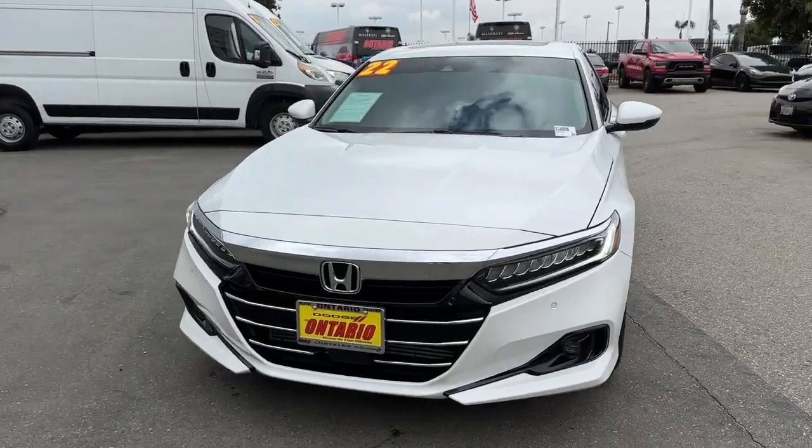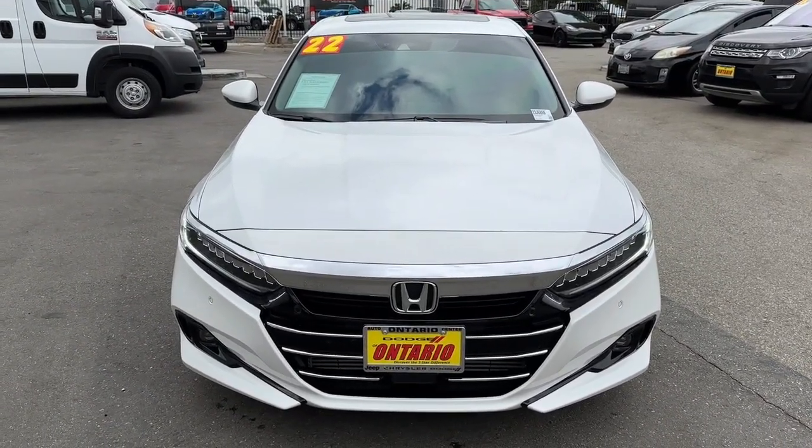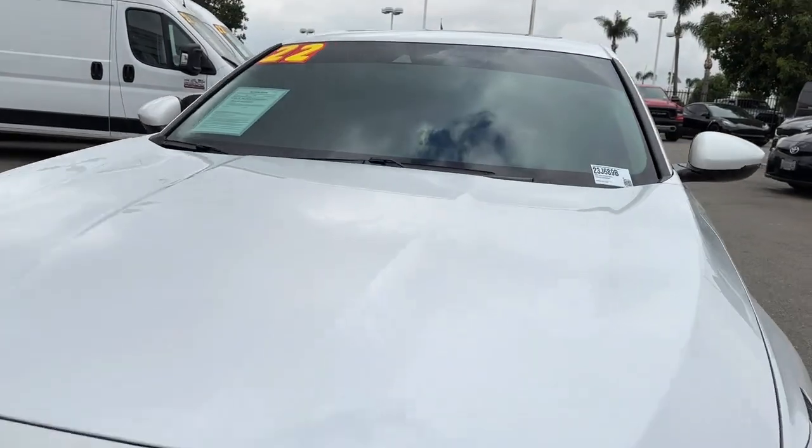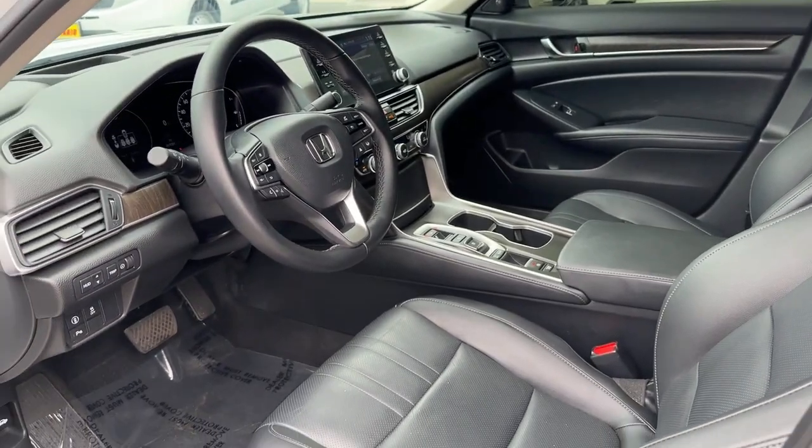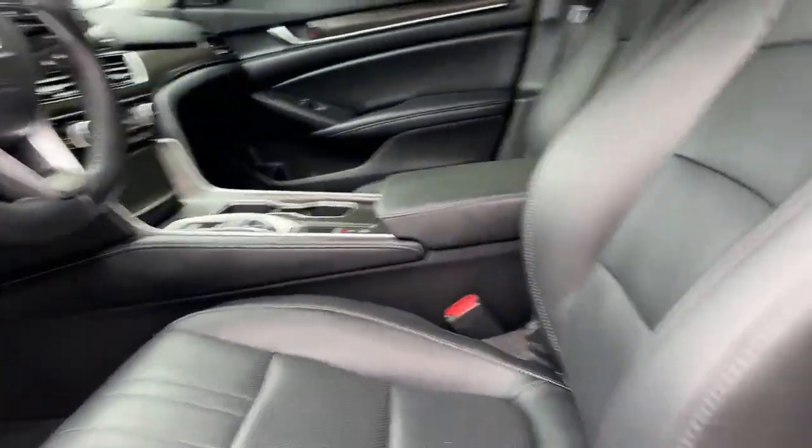Heated and/or cooled front seats. Head-up display. Apple CarPlay and/or Android Auto. Pre-collision system. Lane departure warning. Moonroof. Navigation system. Keyless entry. Backup camera. Heated mirrors.